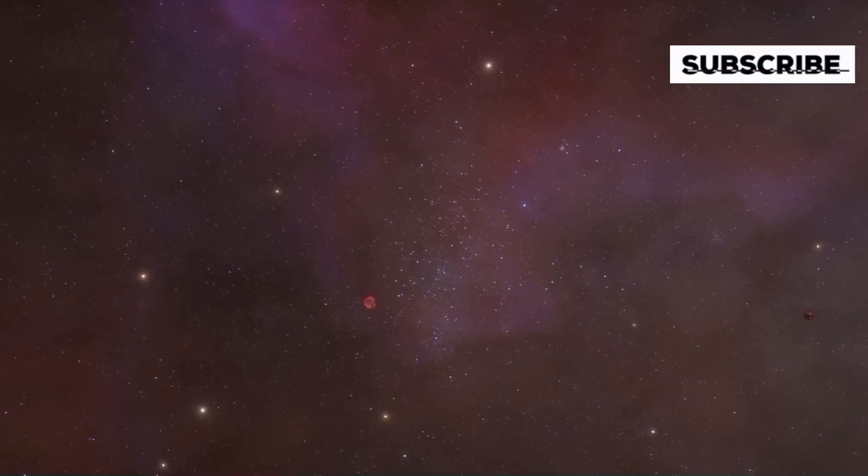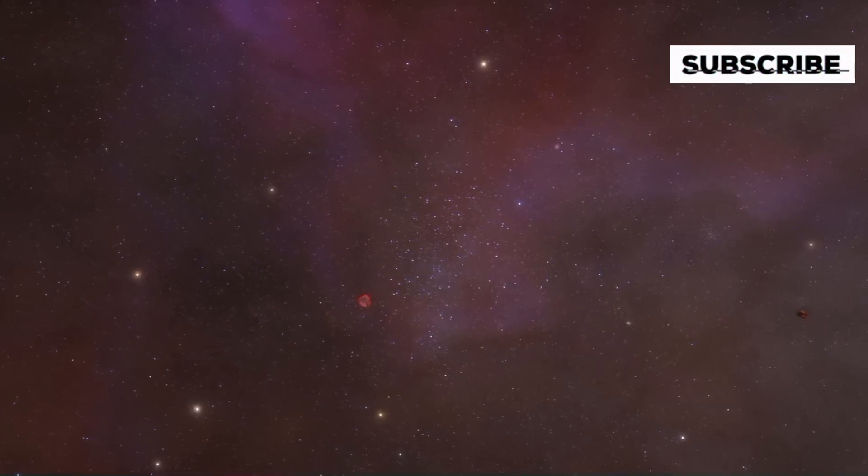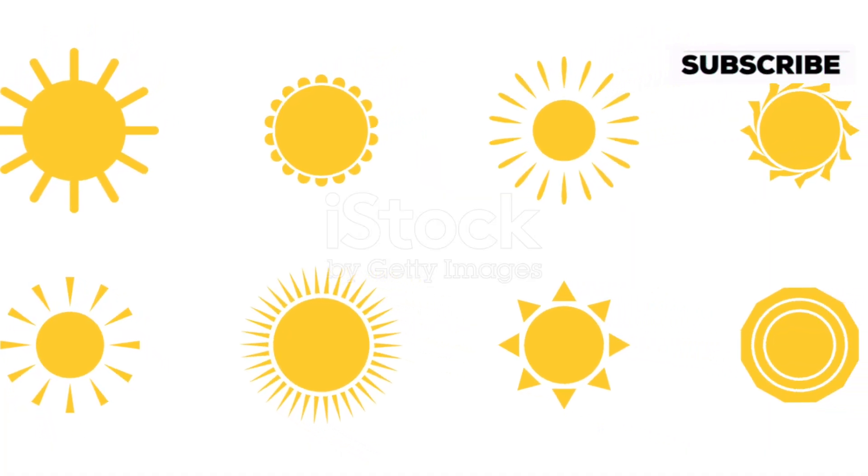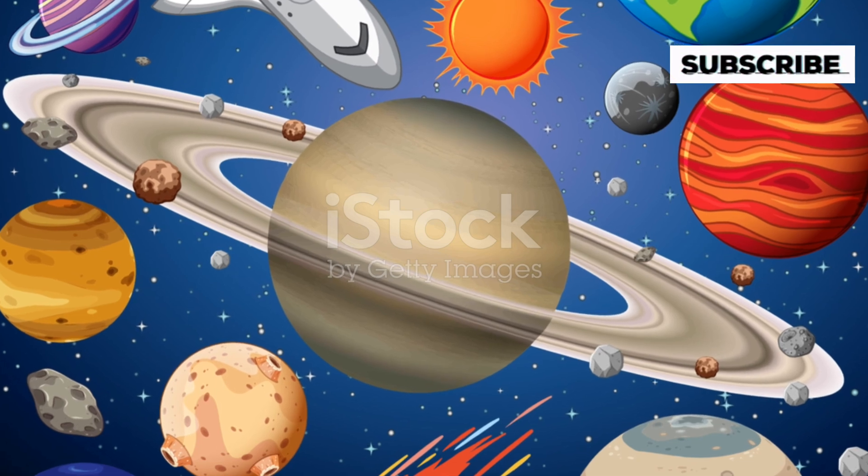Now, despite its size, Vy Canis Majoris isn't as heavy as you might think. It's actually less dense than our Sun. If you could somehow take a scoop of material from Vy Canis Majoris, it would be lighter than the same scoop from our Sun.